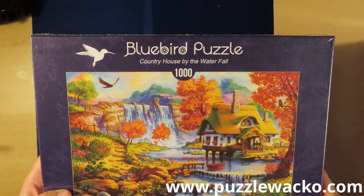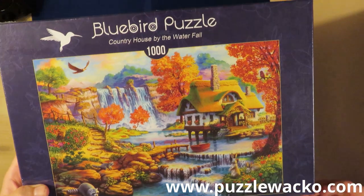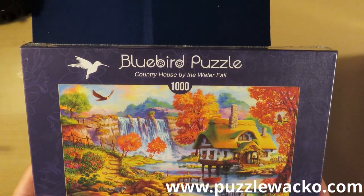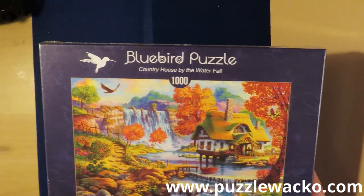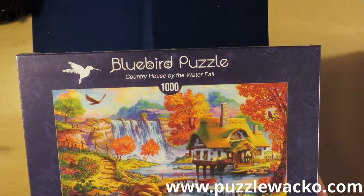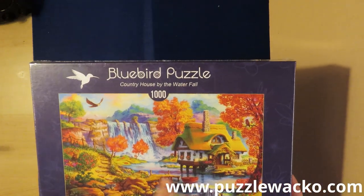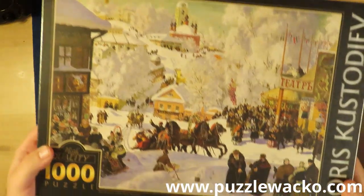I do believe a lot of people will say it has too many colors and they don't like it, but I do like it because it has so many colors. Country House by the Waterfall is the name. Yeah, an eagle, a raccoon, some waterfalls, the house — the colors of the trees are beautiful. They are actually this season the colors of the trees, like this — the autumn/winter season.